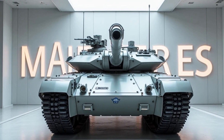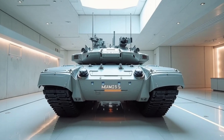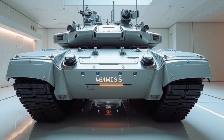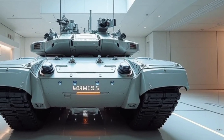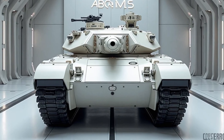The 2026 M1E3 Abrams represents the pinnacle of modern armoured warfare technology, seamlessly blending innovation, resilience, and firepower. This next-generation main battle tank (MBT) has been developed as a successor to the legendary M1A2, marking a significant leap forward in both combat effectiveness and survivability.